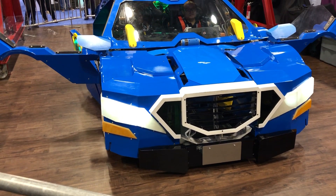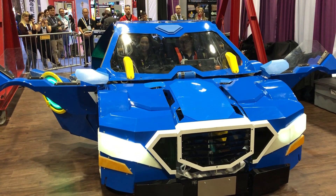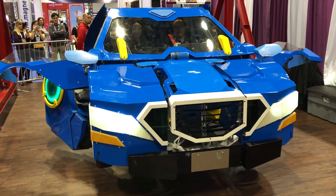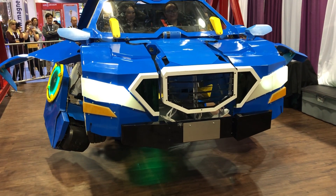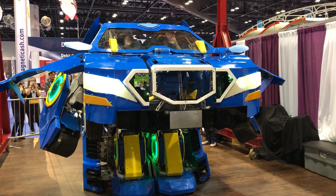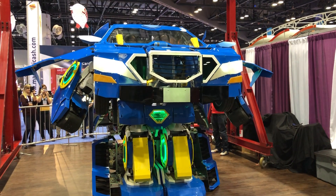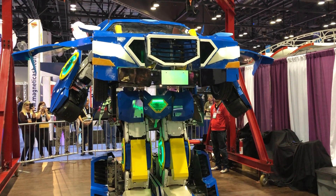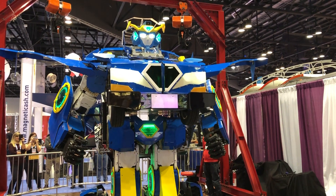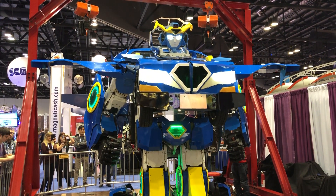Get your cameras rolling! The robot is now transforming. Wave to our pilot and co-pilot. Approaching full height. Heads up, ladies and gentlemen — the full height of our transforming robot. Next we will demonstrate motion in the robot mode.